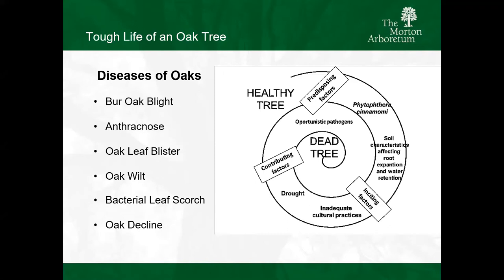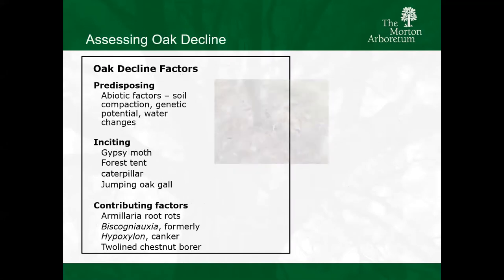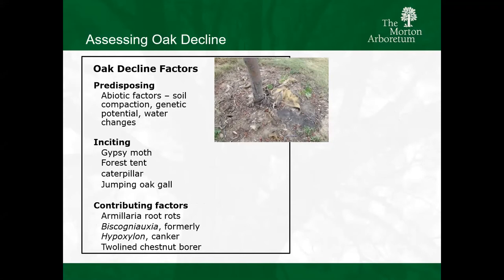In a healthy tree, you've got predisposing factors at the top - potentially a fungus or root compaction. Inciting factors might be drought or too much weather. And then contributing factors would be root rot, butt rot, armillaria root rot. We're seeing a lot of root rot right now on our oaks. This is a better image looking at the predisposing factors: making sure those trees are planted right and planted right the first time. We want to minimize compaction and make sure that we're really aware of water changes.